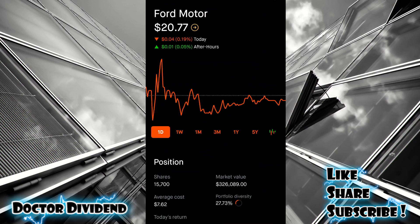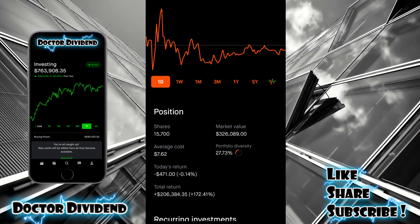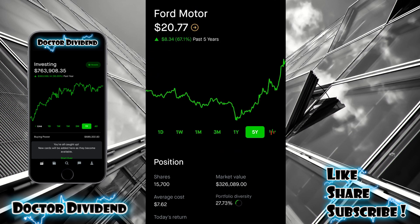If you guys have followed the portfolio, you know this is one of the larger holdings — one of the first stocks in the Robinhood portfolio. Portfolio diversity: 27.73%. Market value: $326.89. Total return: $172.41, up to $206,384. So this has definitely been one of the better performing stocks over the past year. You can see 15,700 shares, average cost $7.62. I was dollar cost averaging down, and when it did dive I put quite a bit of capital in, which has paid off with that very large growth.